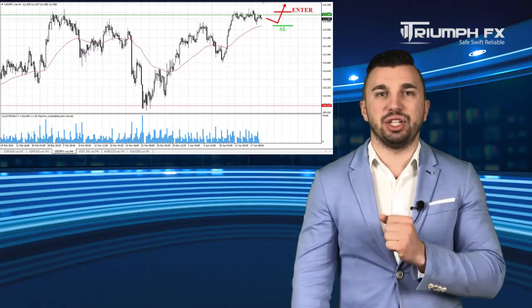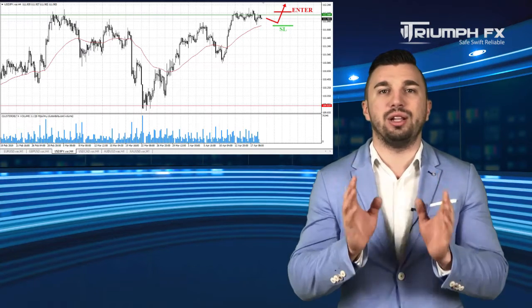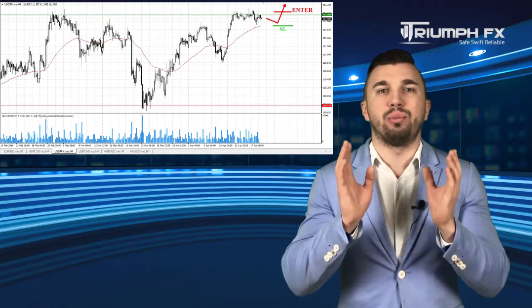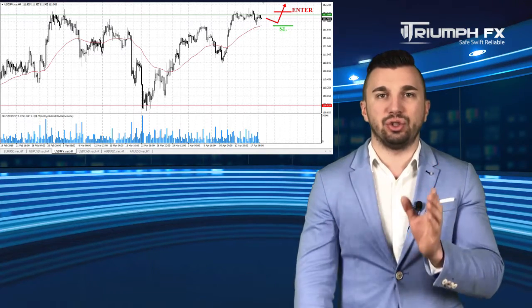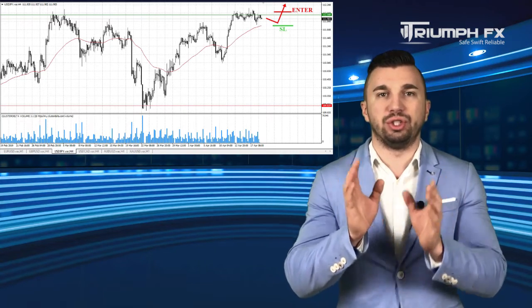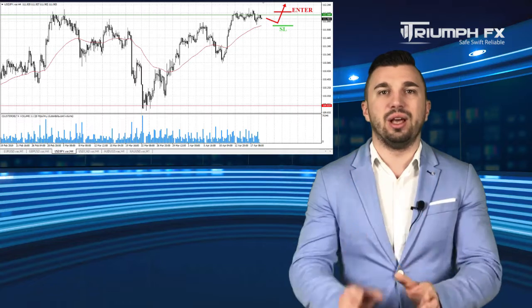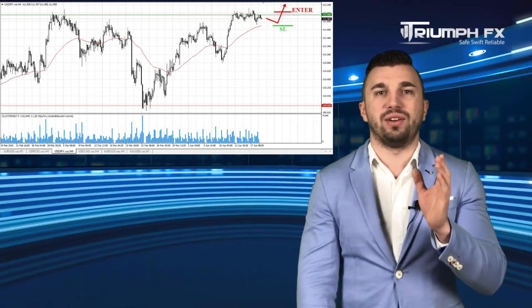The yen — nothing has changed here. The price is still testing the level of resistance with the local maximum 112.00. Hence, our previous scenario remains relevant. We can and should regard a breakout of this mark, which will allow us to open long positions. The rise of the pair must be confident, abrupt, and supported by the large volume in order to ensure us against a false breakout. A stop should be placed below the breakout volume bar and the potential of the deal is more than 100 points. So with the yen, long positions after the confirmed breakout of the level of resistance.